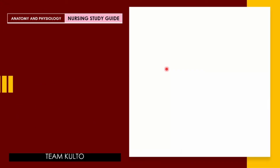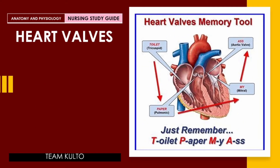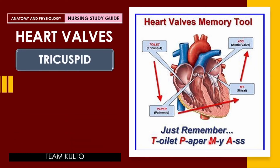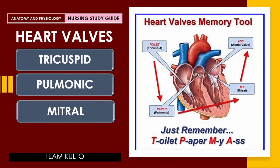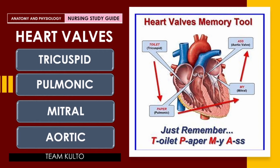Heart valves — here they are. Memory tool: just remember this phrase — 'Toilet paper my ass.' The first letter of each word stands for a valve: Toilet for Tricuspid, Paper for Pulmonic, My for Mitral, Ass for Aortic. Again, these are your heart valves: Tricuspid, Pulmonic, Mitral, Aortic. I suggest you make a screenshot of this — it will be very helpful with your study.